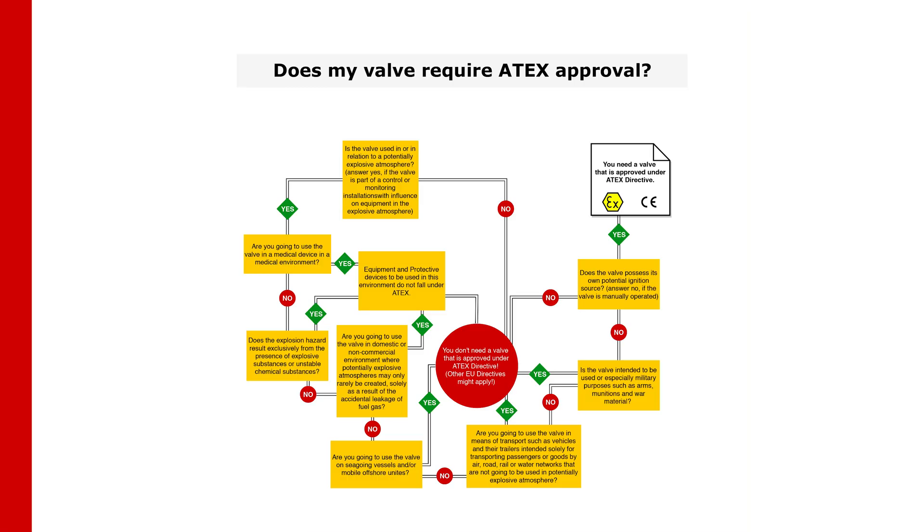Please use the flowchart on our website as a guide to determine whether your application needs an ATEX approved valve. By answering a few simple questions, you can understand if you need ATEX certified products.